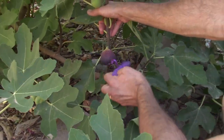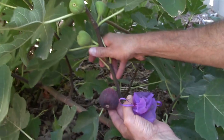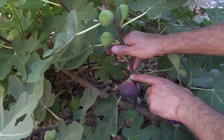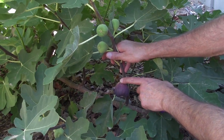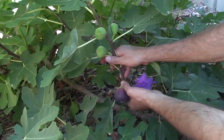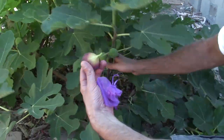I'll get this organza bag off and show you what I mean. You can see it really is very, very floppy. So green ones here that are not ripe, and then a ripe one here — you can see it's really starting to droop, so we know that one's pretty much ripe. Also the color: there's a little bit of green up here near the stem, but for the most part it's yellow, and then a nice dark purple as you come down to the bottom. This fruit is ready to go, so we're going to go ahead and pick it.